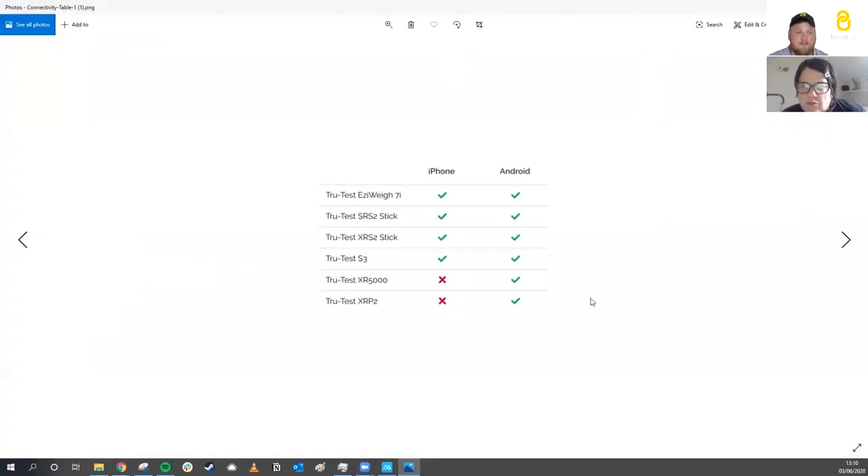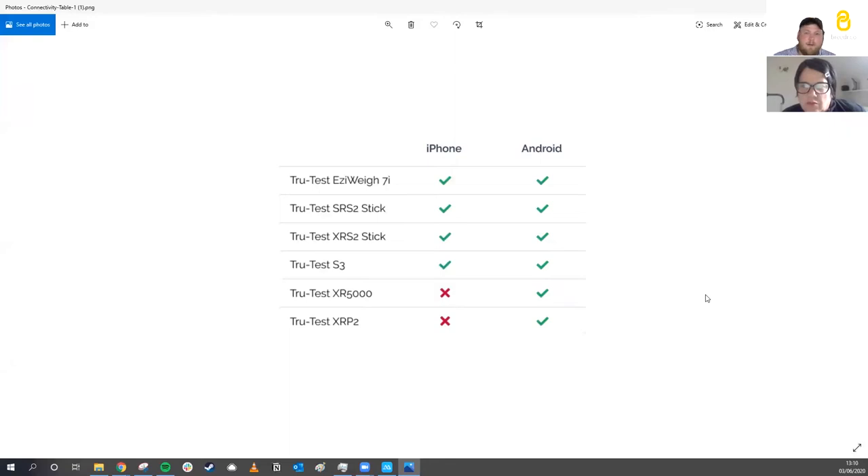We link with various TrueTest weigh heads. One lucky farmer who signed up to today's webinar is going to be sent a TrueTest S3. In our range we have models to meet every farmer's needs: the basic S3 takes a weight, isn't EID compatible but has Bluetooth so you can get sessions off to other devices; then the EasyWeigh 7i is EID compatible, can scan the EID tag and log the weight against that number, and displays the live weight gain since the previous session.